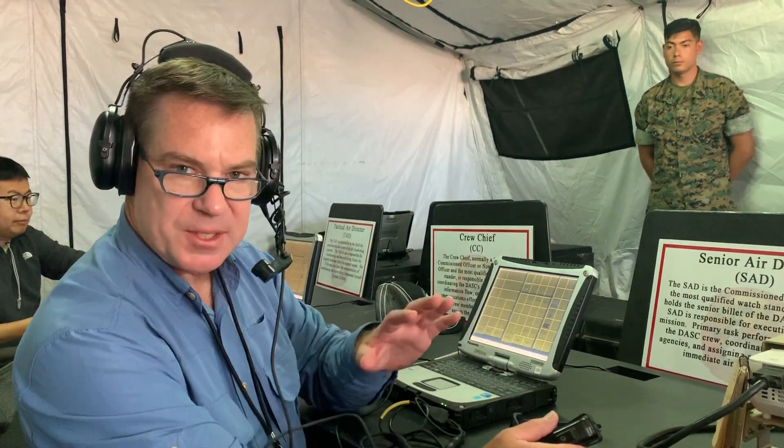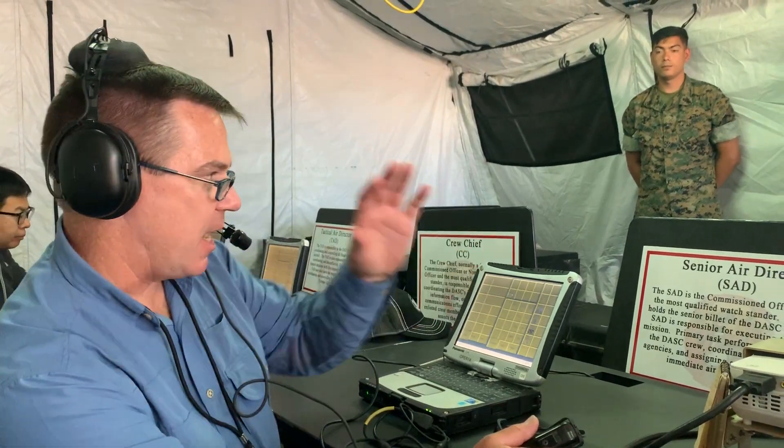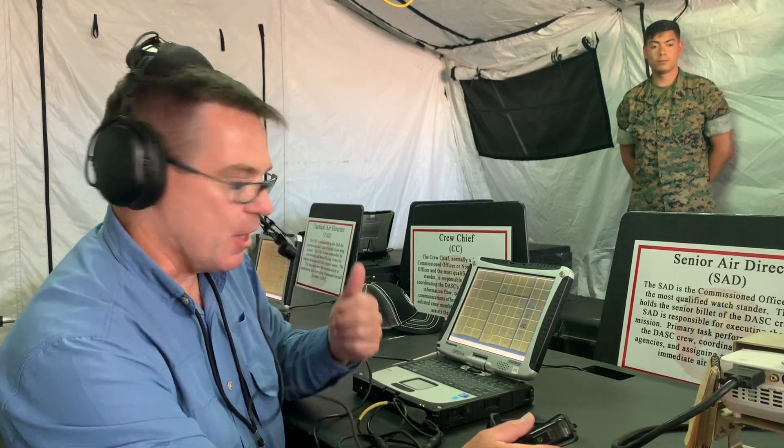This entire communications hub is integrated with these hardened Panasonic Toughbook laptops. All of the operators speak to one another and to the various assets. They're in charge of things like prioritizing targets, selecting what asset is going to be assigned to a target, and they have a catalog of different assets they can work with.